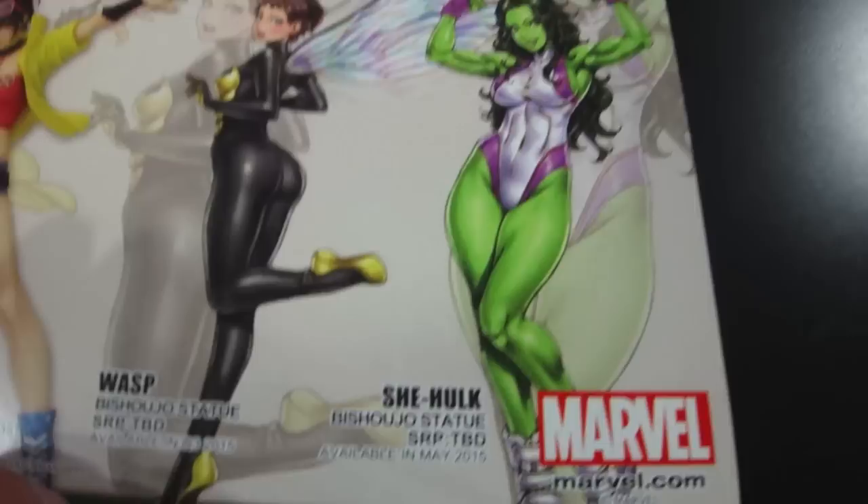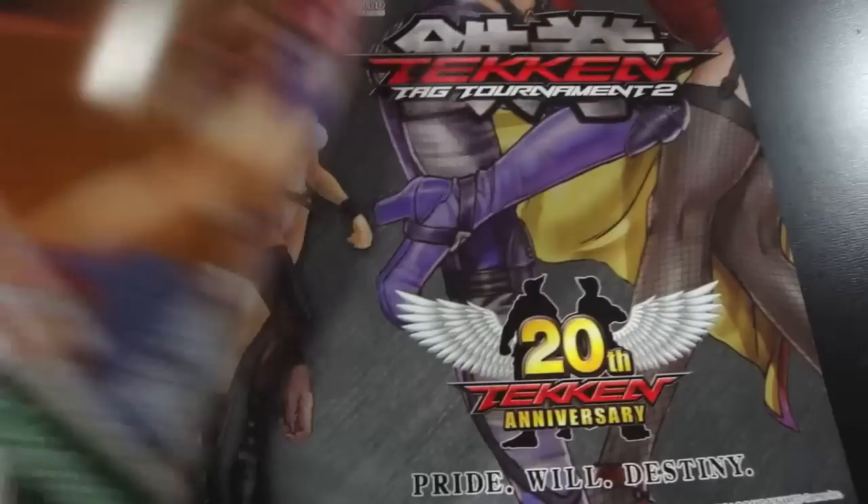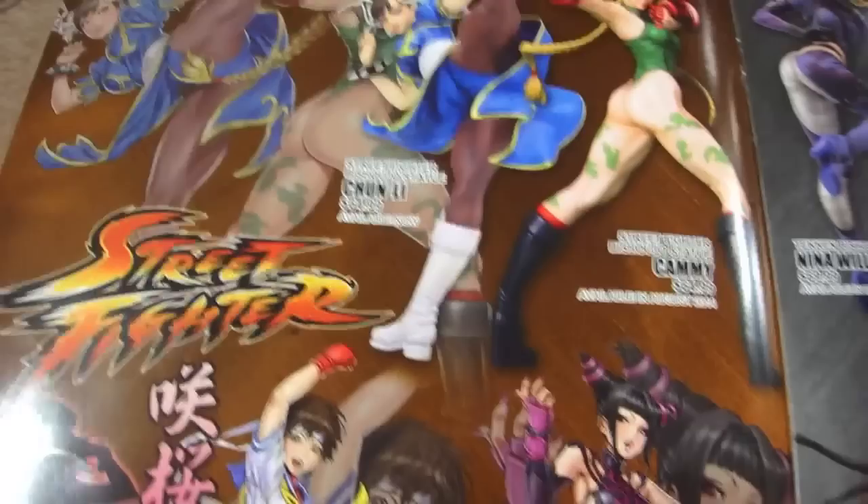We see the She-Hulk — that's one I'm very excited about — and then obviously we see some others like Wasp and Jubilee, but I'm very excited for the She-Hulk. I saw her in person at the Kotobukiya booth and the paint job was fantastic. I'm also very excited for the Street Fighter line.